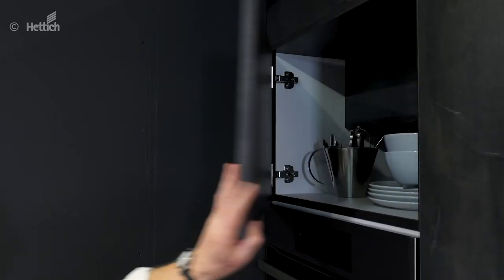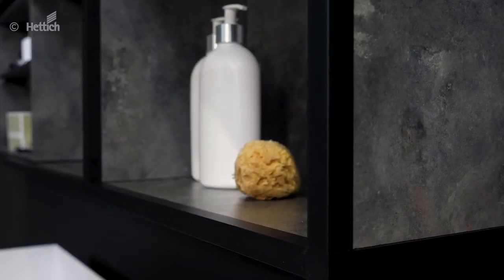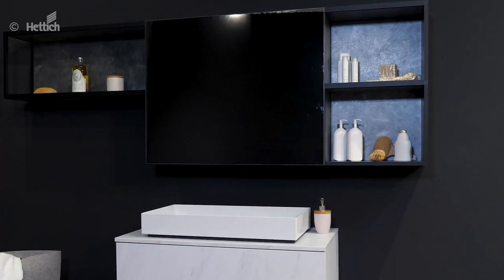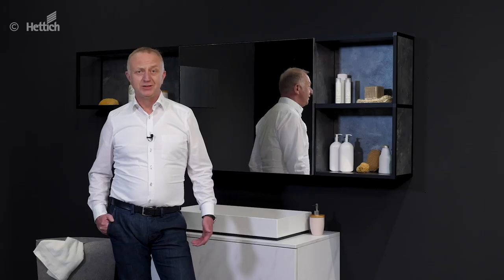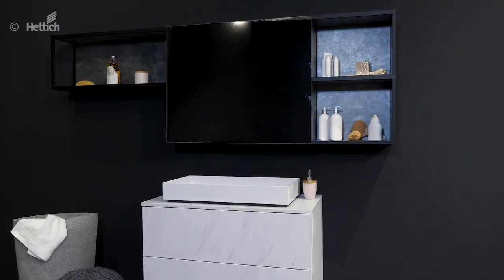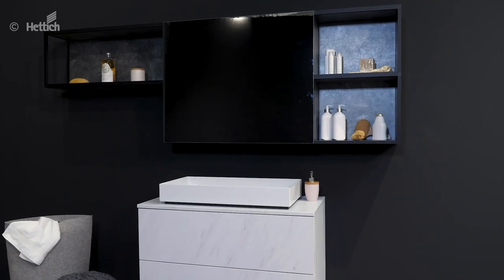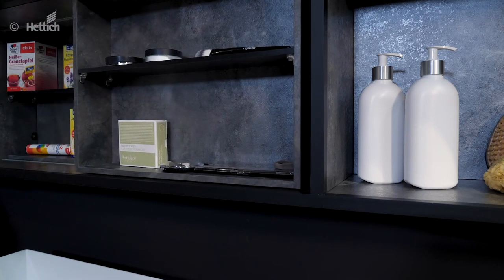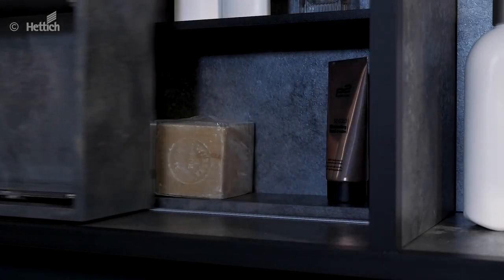The mirror cabinet is made very homely by the CADRO frame system. Thanks to SlideLine M, the mirror can be moved easily, creating an exciting change between open and closed surfaces. Unlike conventional hinge doors, nothing stands in the way. Often, things are stowed away in the bathroom cabinet that not everyone should see immediately. Even if the bathroom is used by guests, it remains a place for discrete items — the exhibit offers the right solution for this. A small compartment behind the sliding door shows the trend towards hidden storage space.